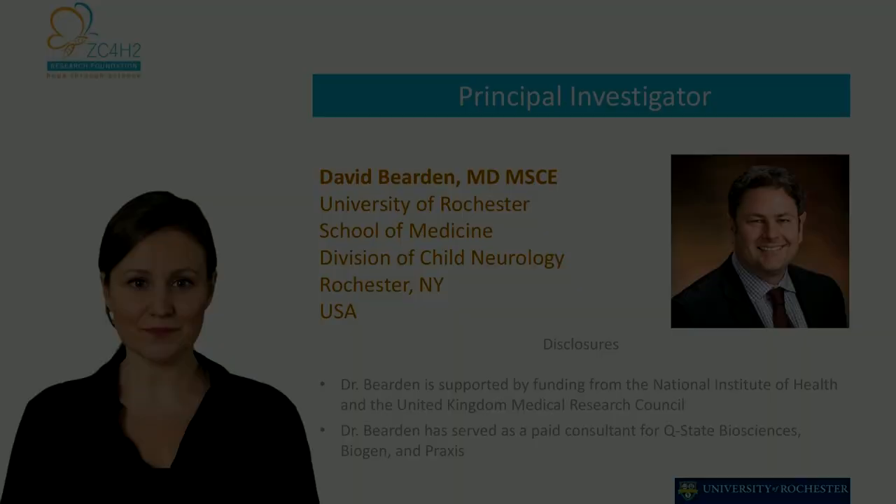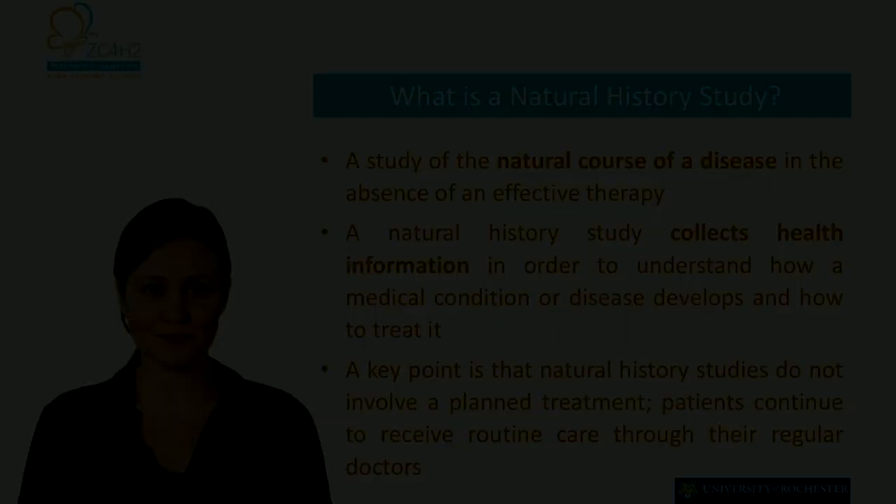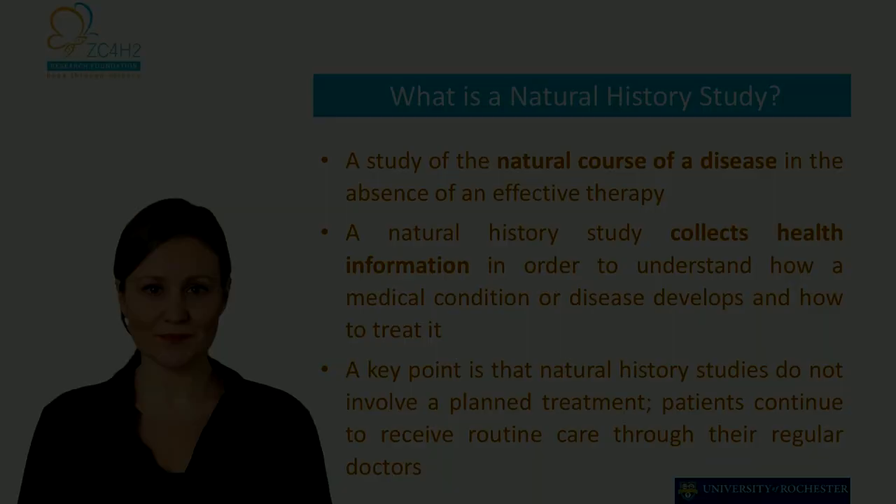First of all, a bit of information about the study. The study is conducted by Dr. David Bearden, pediatric neurologist at the University of Rochester, and his team. The ZC4H2 Research Foundation collaborates with Dr. Bearden, providing information and connecting families.